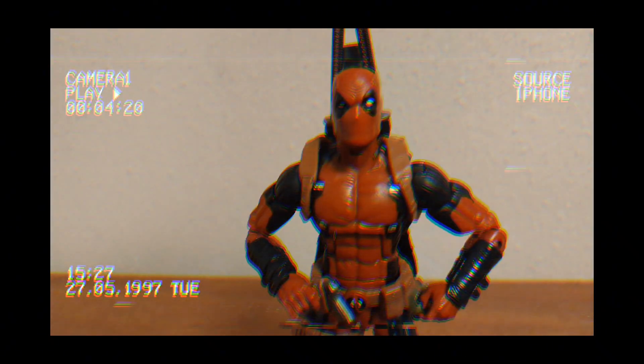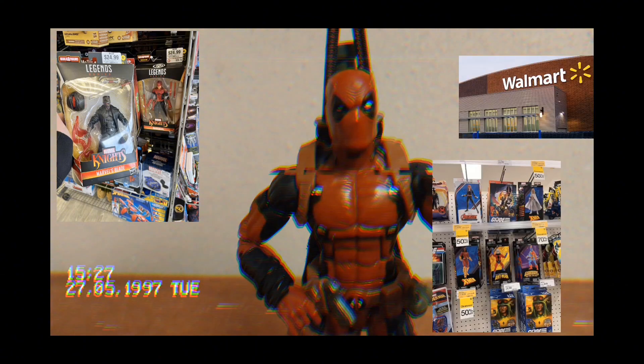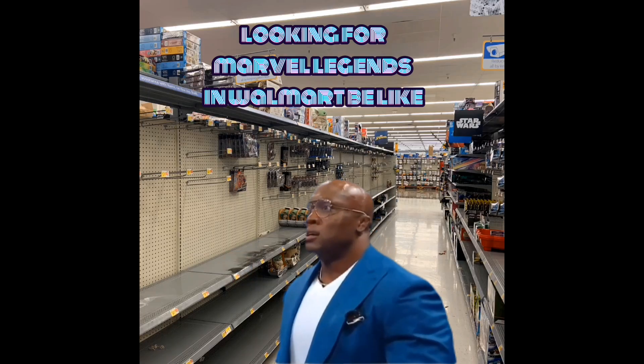So what are you waiting for? Head to your nearby toy store, Target, Mall, GameStop, and Walmart to get your Marvel Legends now.